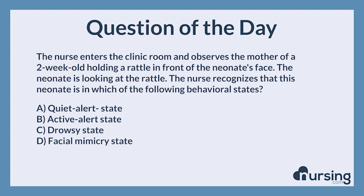A. Quiet alert state. B. Active alert state. C. Drowsy state. D. Facial mimicry state.